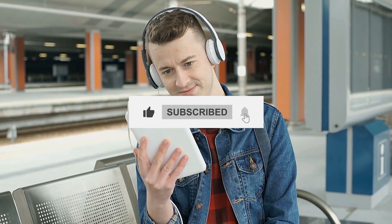Thank you for watching. If you enjoyed this video, don't forget to like, share, and subscribe for more great content.